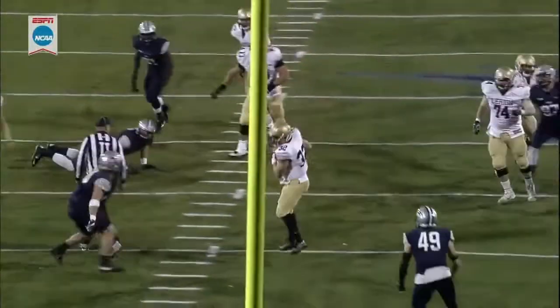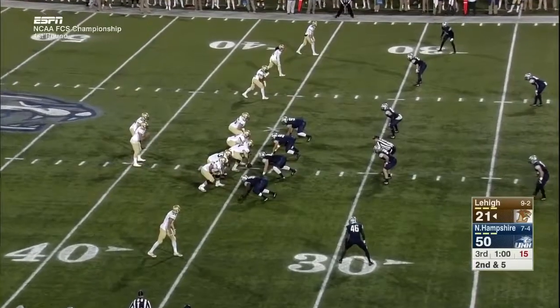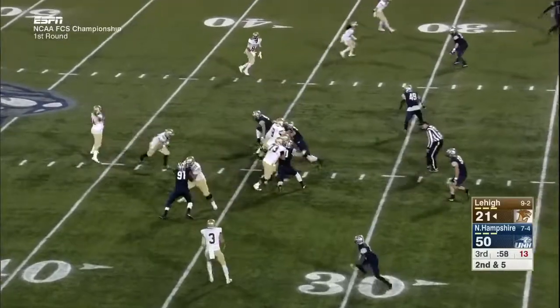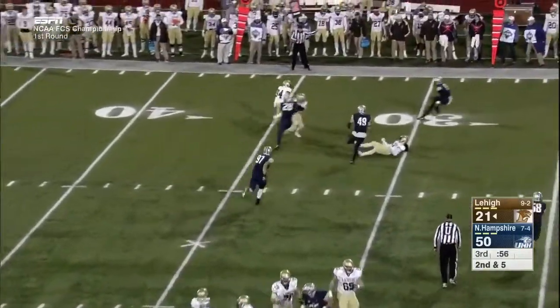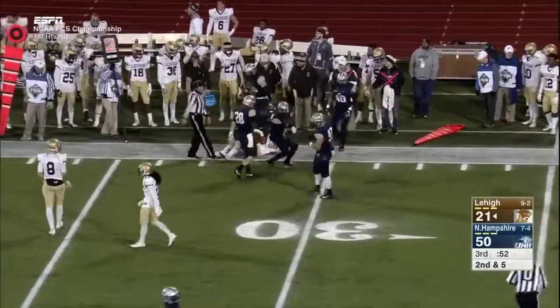The pocket breaks down. Mays actually probably could have gotten a few more yards if he'd kept the ball instead of underhanding it. Pass to Sikaris — just shy of the first down.